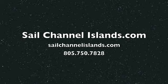If you'd like to learn more about sailing to Santa Barbara Island or to any of the Channel Islands National Park, look us up at SailChannelIslands.com or give me a call at 805-750-7828. This is Captain Dan — happy sailing.